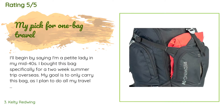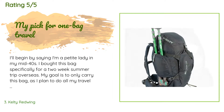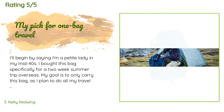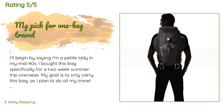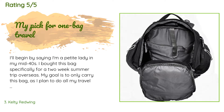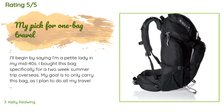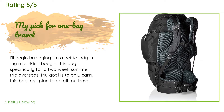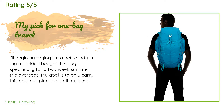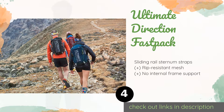The average rating is 4.7 stars. A customer said: I'll begin by saying I'm a petite lady in my mid-40s. I bought this bag specifically for a two-week summer trip overseas. My goal is to only carry this bag as I plan to do all my travel by plane, rail, and foot. I did a bunch of research and lots of buying and returning — thank you Amazon — before settling on this pack. I tried the Osprey Porter 30 and the Osprey Farpoint 40, both comfortable and large enough, but the Kelty Redwing 40 just fit.